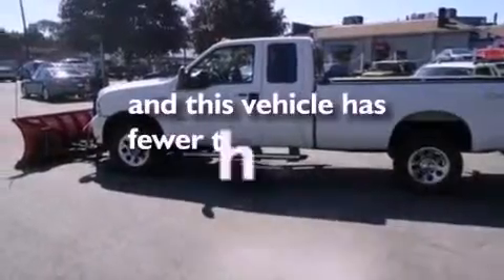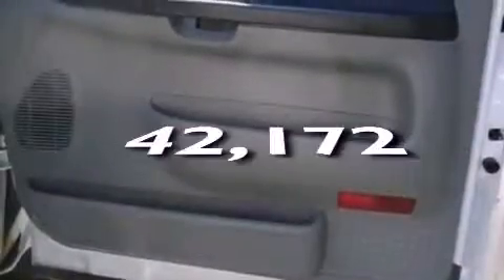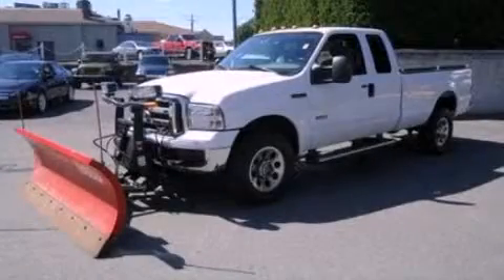This vehicle has fewer than 43,000 miles on the odometer. This vehicle won't last long at this price. Call and arrange a test drive now.